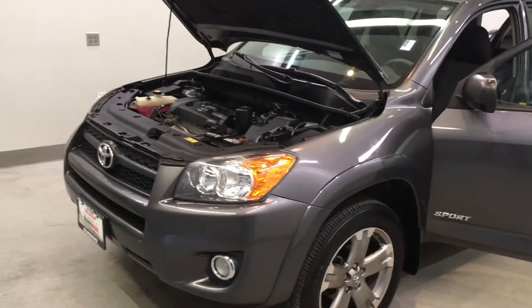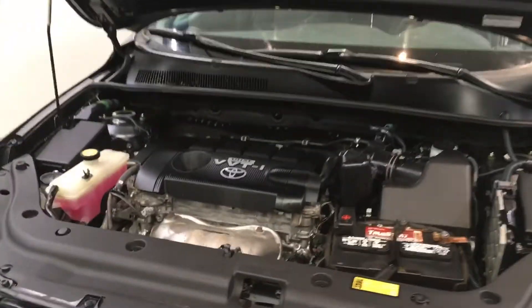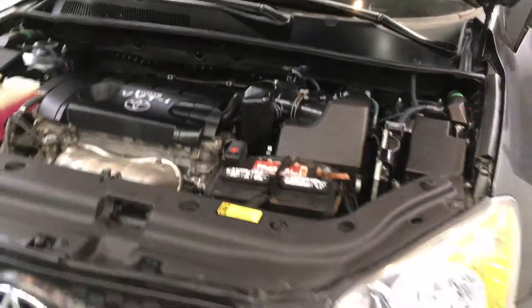This is our 2010 Toyota RAV4 Sport. It is one of our bargain vehicles. It has a 2.5-liter 4-cylinder dual overhead cam engine with 4-speed automatic transmission. It is 4-wheel drive.